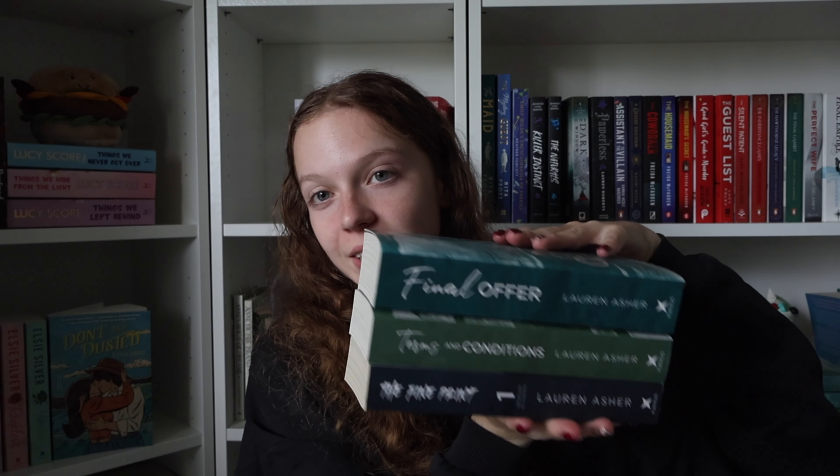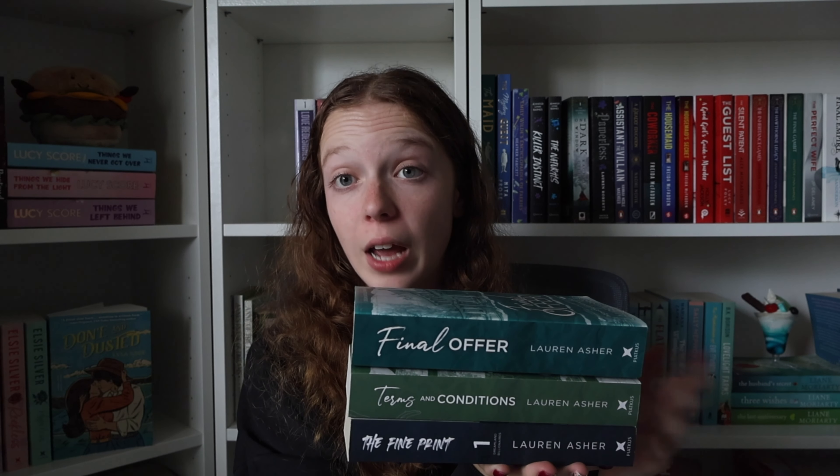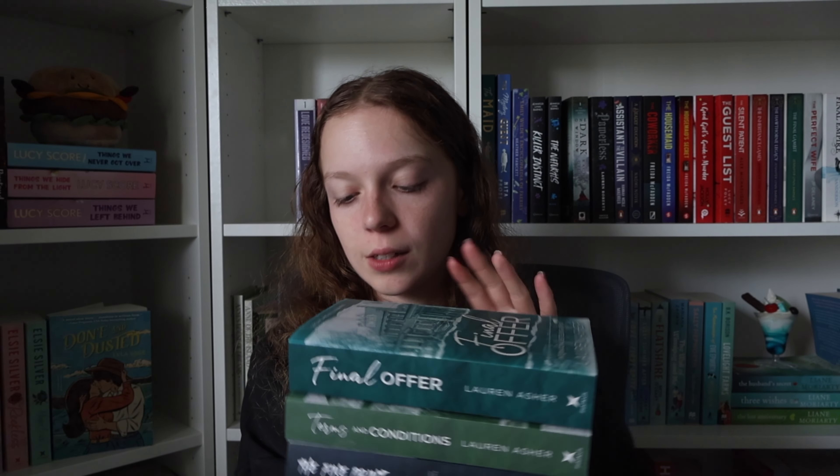The final series I'm going to talk about is the Billionaire series. I've read the first book, The Fine Print, and now own the next two. I gave it three stars — it was alright, nothing terrible but nothing great. The reason I want to keep going is that hearing about the other two brothers really piqued my interest; they just sound like they have such good trope lines. That's why I got the next two in the series.